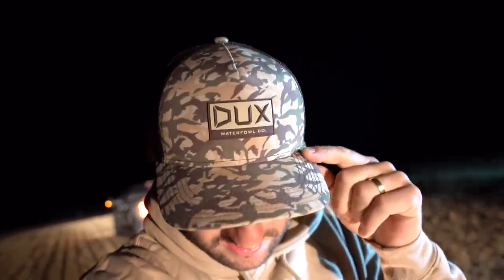We spotted some bands — not me in particular, but Matt and Nick, the guys from Dirty Bird. Big shout out to them — they spotted some bands. But before we get going today, I want to show you this hat.